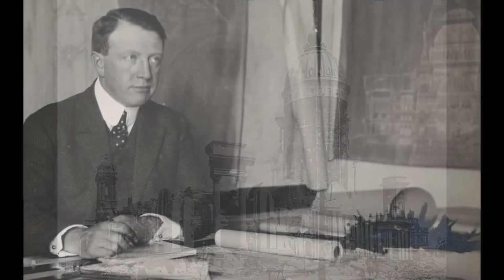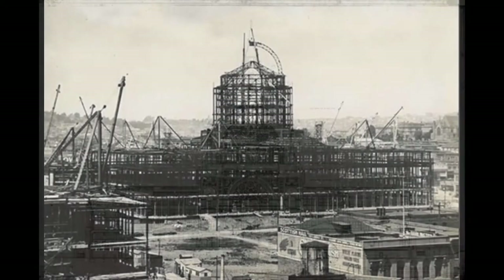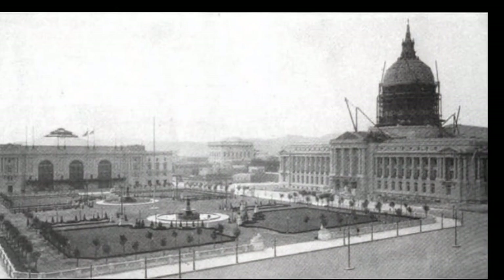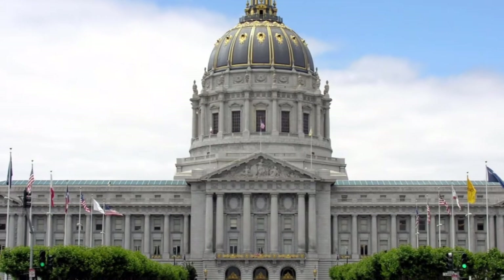Local architect Arthur Brown, influenced by the École des Beaux-Arts in Paris, drew up new plans for a city hall. Four stories tall and dominated by a dome that's 307 and a half feet — about 20 feet taller than the dome of the U.S. Capitol in Washington, D.C. Work began in 1913 and was finished by 1916.